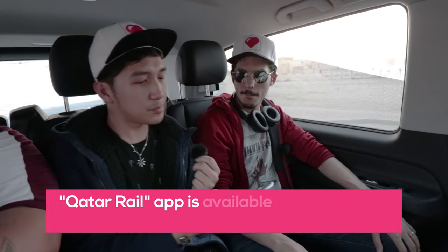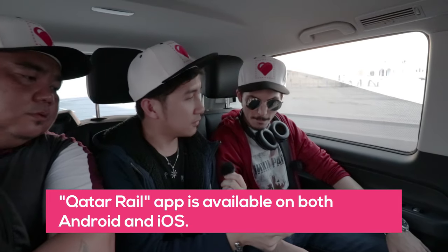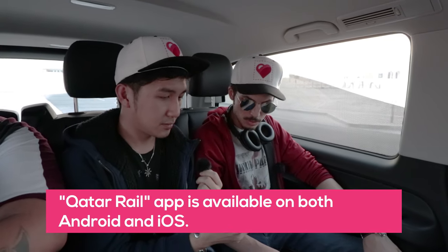Do you need a card to go into the metro, or is it all free? The Metrolink service doesn't require any card, but once you enter the metro station and you're going to ride the train, you will need a card. You can download the Qatar Rail application from the App Store or the Play Store. Oh, that's neat!